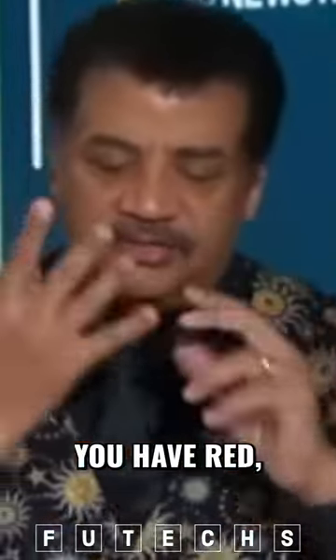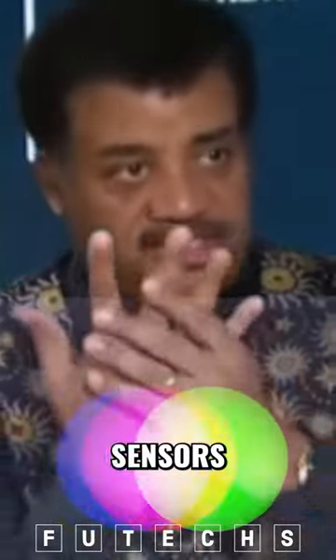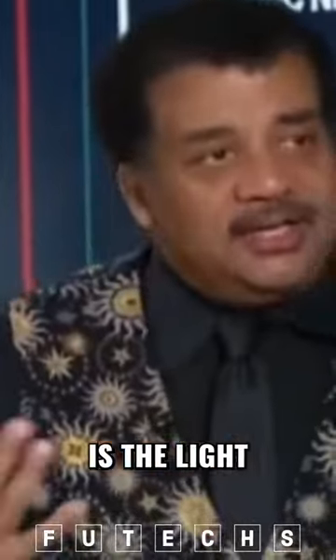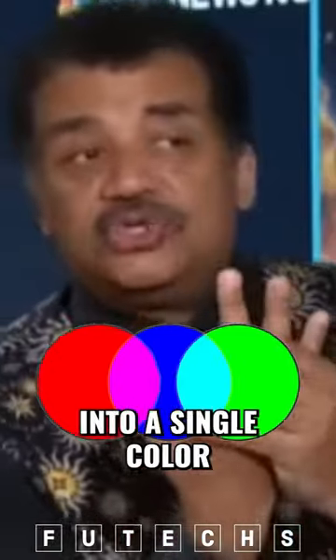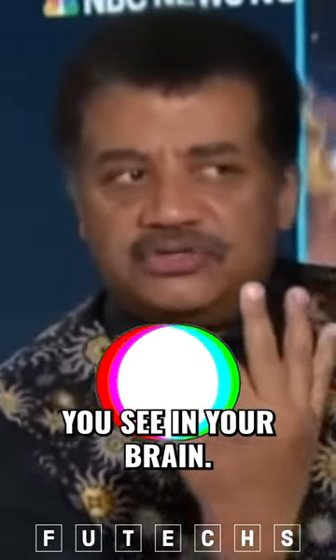In your eye you have red, green, and blue RGB sensors in your retina. What we define as visible light is the light that comes through and is detected by these three. Those get combined into a single color image of what you see in your brain.